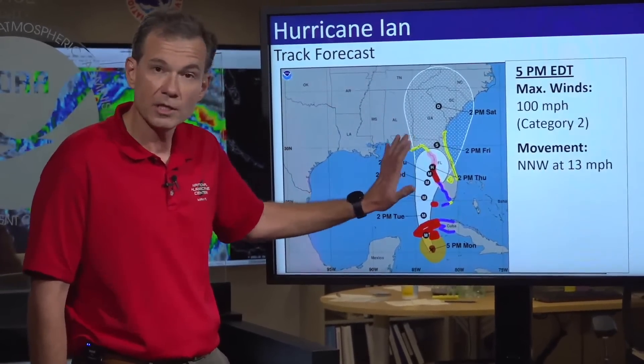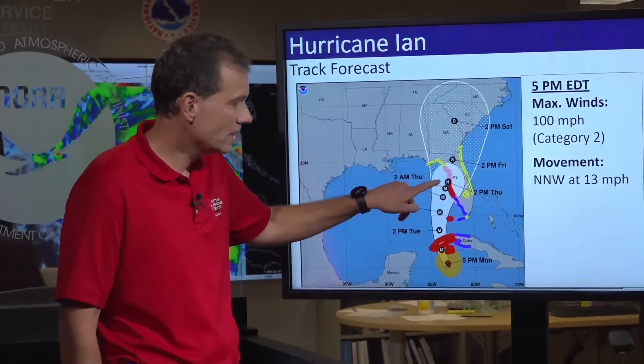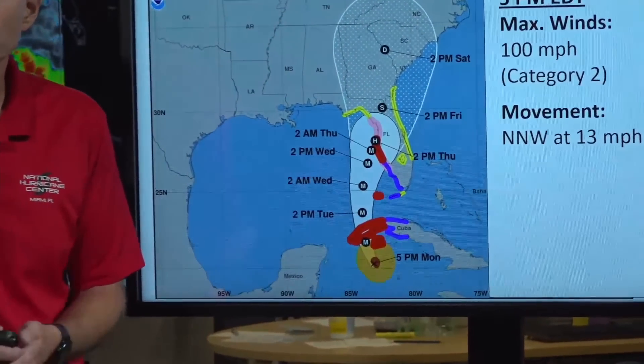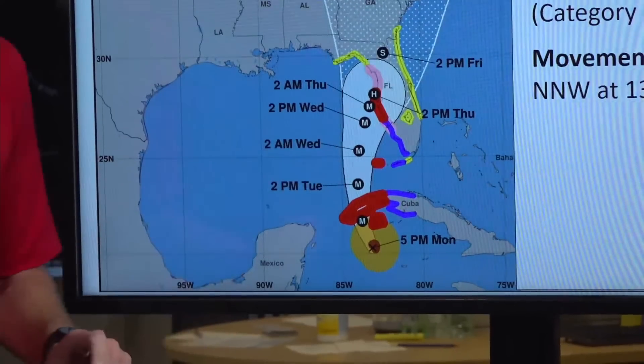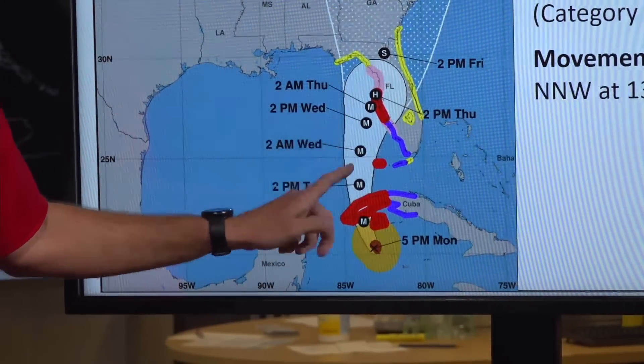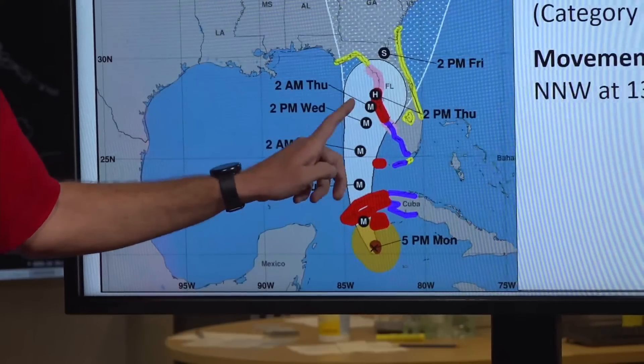Not a lot of changes on the forecast track itself or the forecast reasoning. What I do want to make you aware of are updates to the warnings. Specifically, this red area here is now a hurricane warning. A hurricane warning is now in effect from Englewood to Anclote River, including Tampa Bay and the Dry Tortugas. The hurricane warning remains in effect for the western tip of Cuba.